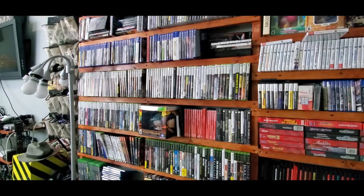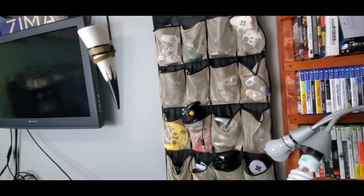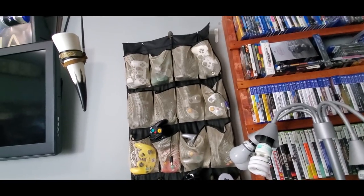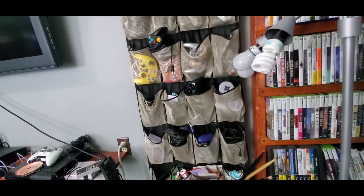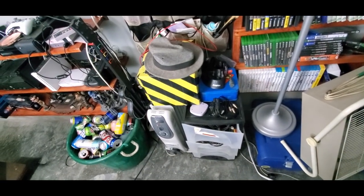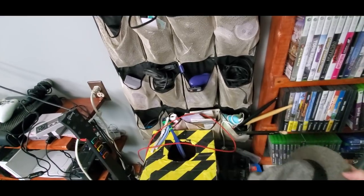Over here is my controller storage. If you have a lot of controllers or you're a game collector, this is a great way to store them — it's just a shoe rack. It holds controllers great. Down there, this bin just has all my cords for my game systems, and we've got the Booze Box and the Radar hat right there too.